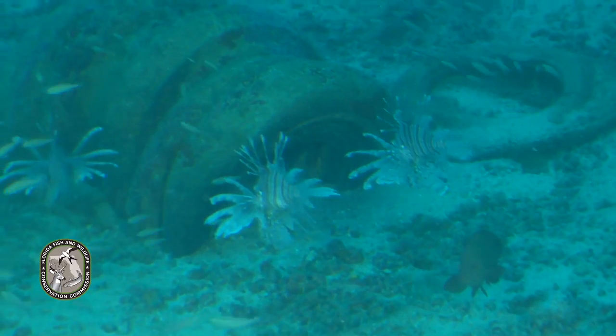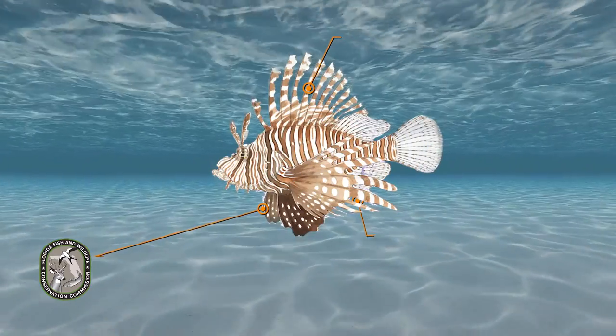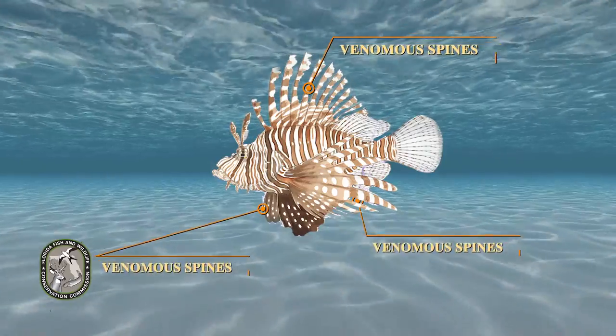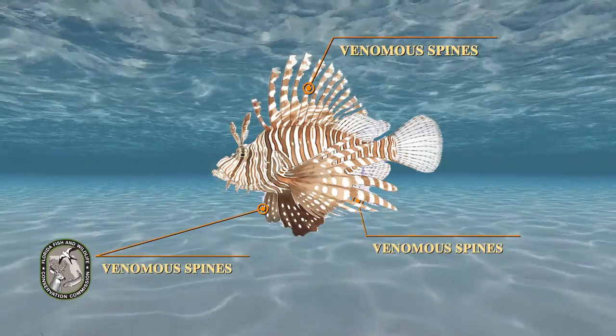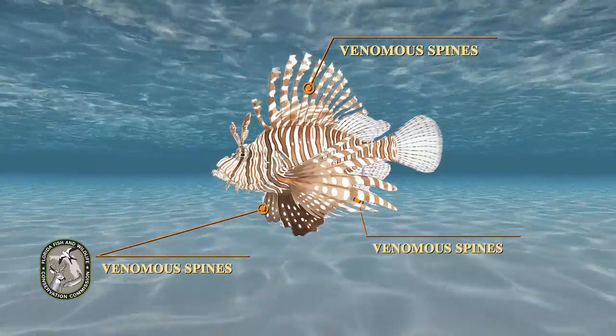Lionfish can tolerate water as cold as 50 degrees Fahrenheit. Lionfish have venomous spines capable of inflicting a very painful sting. So that's the bad news, but there is also good news.